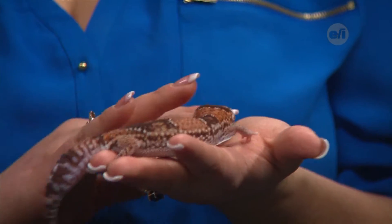Where are these geckos located? Western Africa for the fat-tailed gecko, and New Caledonia — which is off the east coast of Australia — for the crested gecko.